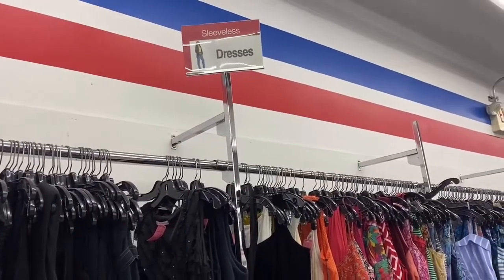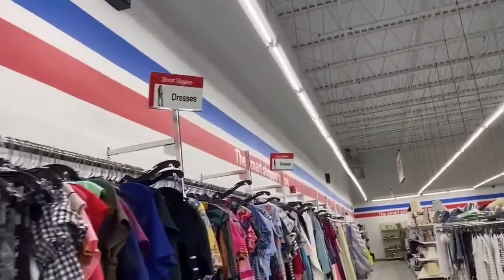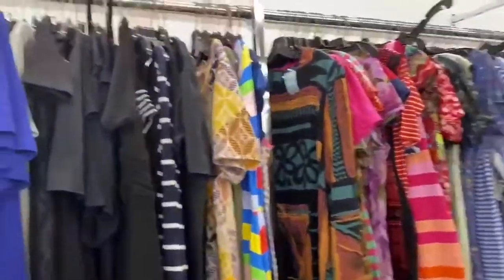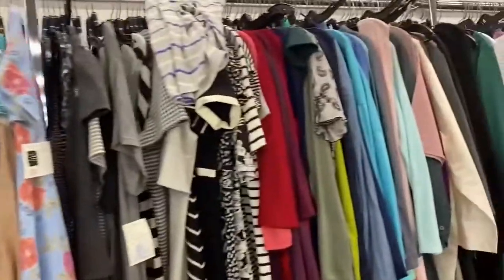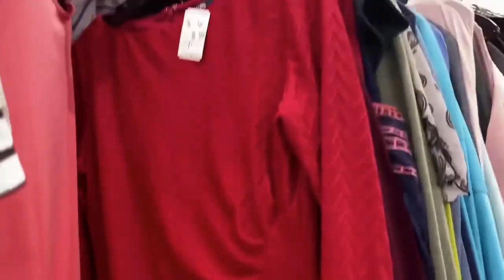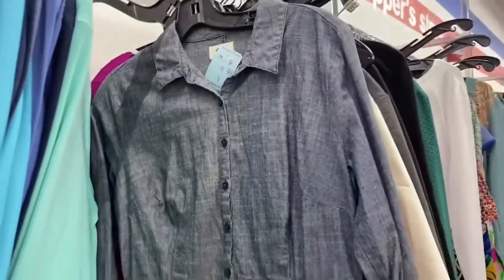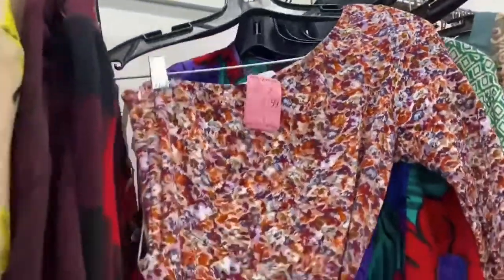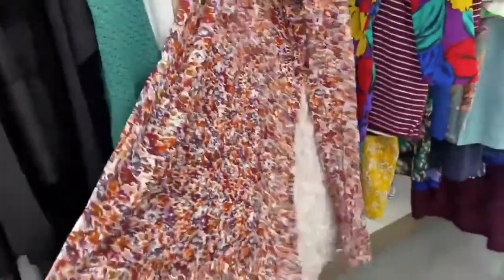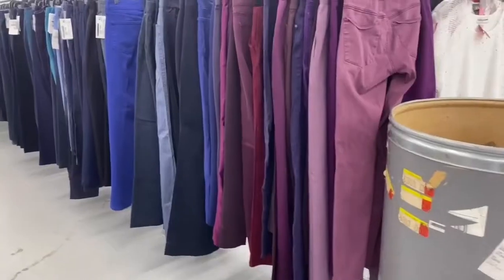I don't know if the other store did this but they've got it categorized: sleeveless dresses, short dresses, short sleeves, and long sleeves. I want three-quarter sleeves — I wonder if that goes in long or short sleeves. From what I can see I think the other store had a better dress selection, believe it or not. This one's cute with the side ruching — could work as a Christmas dress. Oh that is so cute, that is so my style — what a cute little dress for fall! Look at that off-the-shoulder, one-shoulder style with a slit — sexy.